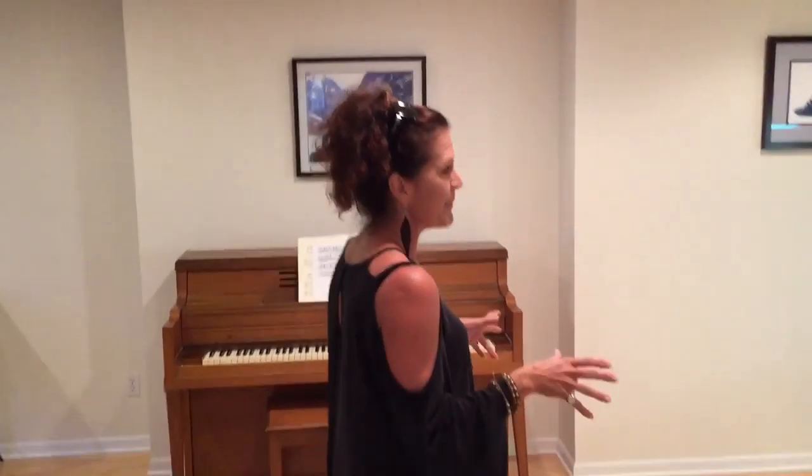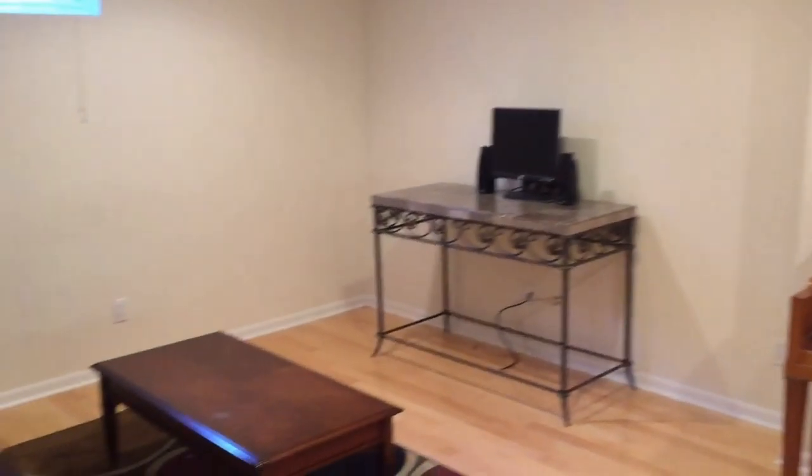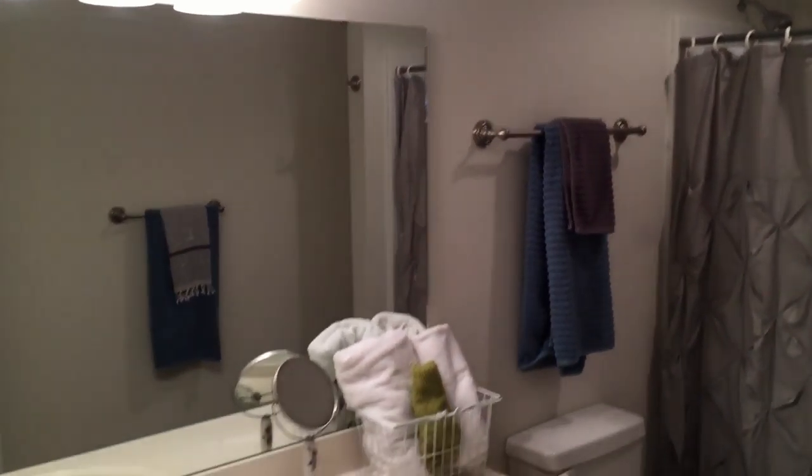Let me show you the basement next. In this lower level we have another great entertaining space complete with a wet bar area. Isn't this great? And even a little seating area here. Plus it's so open — makes a great theater room. Look how roomy this is. Our fifth bedroom is down here — daylight basement — and it is really a large size bedroom. To top it all off, we have a full bath down here. This is an amazing space.